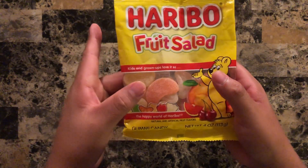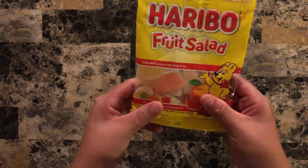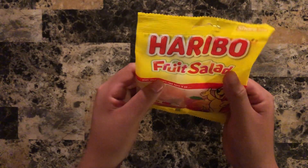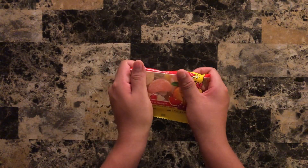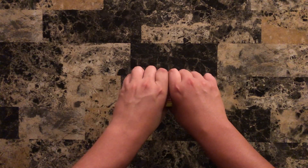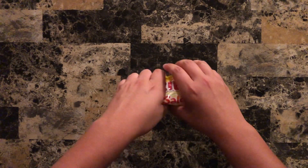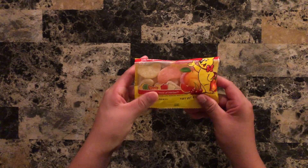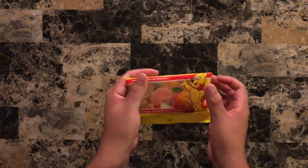They're very big — like it's about half the size of my thumb for that piece. There's more colors, so let's go.